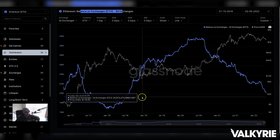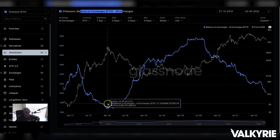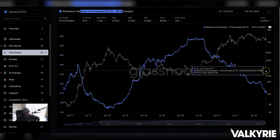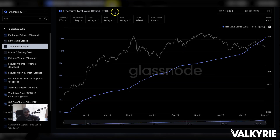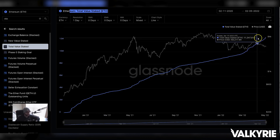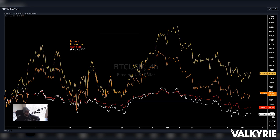ETH balance on exchanges also continues to decline — if coins have a job to do other than being sold, they go elsewhere. You're seeing DeFi and NFTs take over. Comparing to the ICO boom-bust: ICOs caused exchange balances to drop, and when that collapsed, all that ETH came back to exchanges. Lastly for ETH on-chain: total value staked on the beacon chain is now 12 million ETH out of circulating supply. You're seeing this divergence between declining price and supply being absorbed into staking.